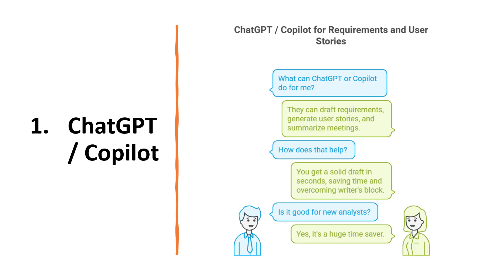Let us start off with the first tool. Think of ChatGPT or Copilot as your writing buddies. You can ask them to draft requirement documents, generate user stories or even summarize stakeholder interviews. Instead of staring at a blank page, you get a solid draft in seconds. Then you just refine it to match your project's needs. For a new analyst, this is a huge time saver.